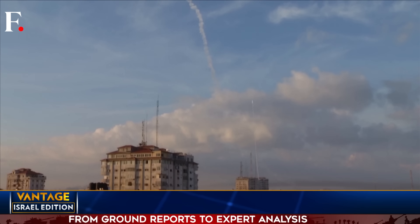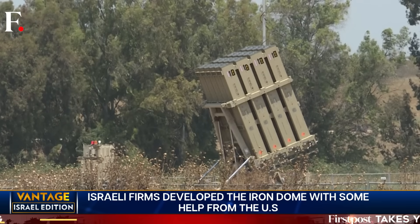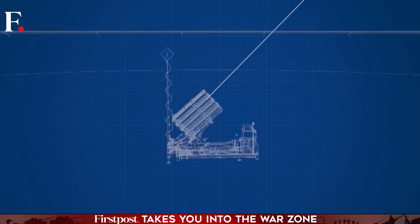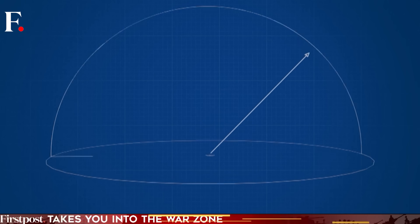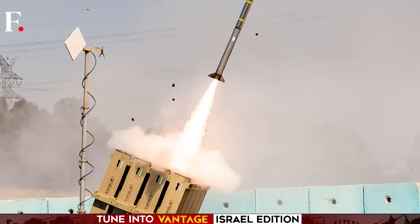The interceptors have a range of about 70 km in all directions from the missile battery. Using basic geometry, you can see how this forms a half-sphere of defense — a defensive dome centered at the battery.